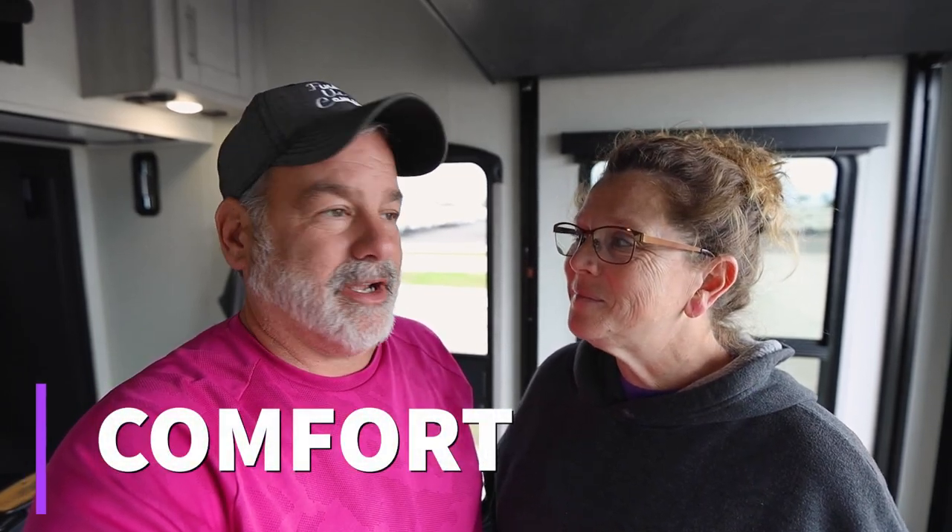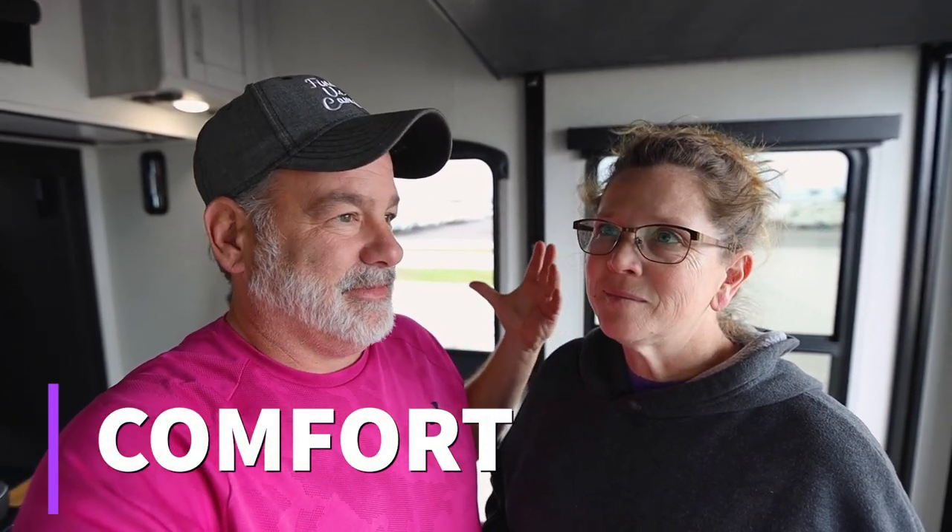Comfort comes in all kinds of different things, but on this episode, comfort's going to be on my back.